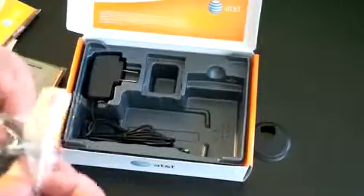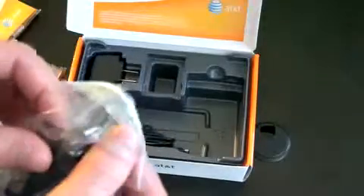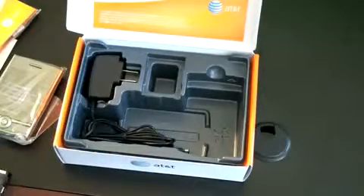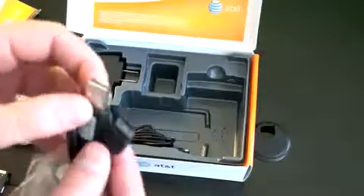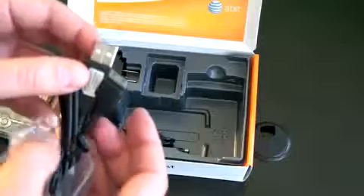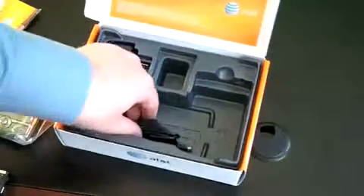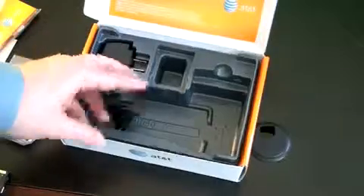We've got Samsung's not-awesome proprietary connector. Samsung always does this — we need to send them some sort of note to use micro or mini USB, some sort of standard instead of this proprietary port. But if you've used Samsung devices in the past, then you won't mind it. And there's just a standard wall charger with that same port.